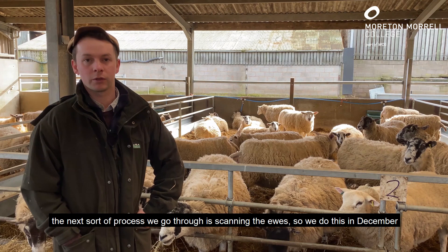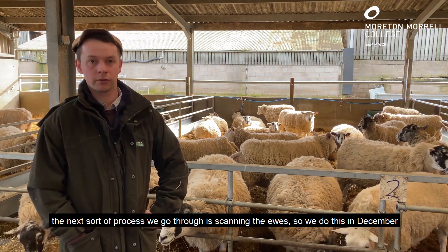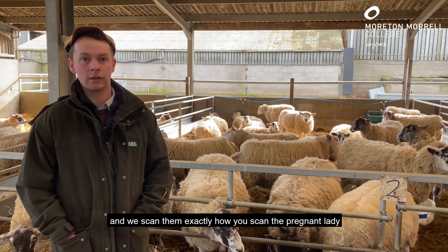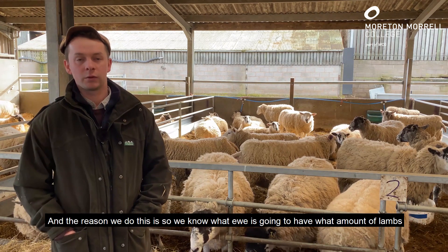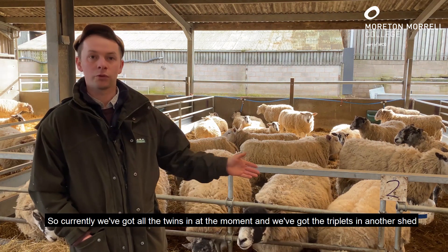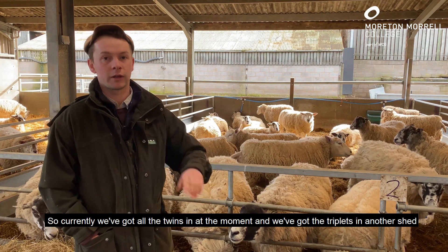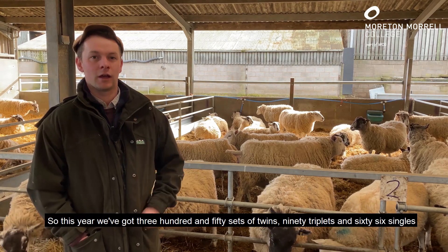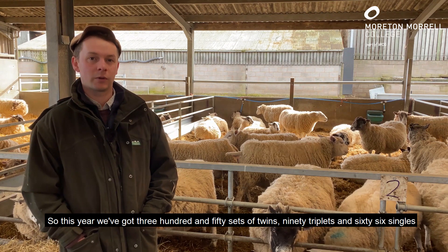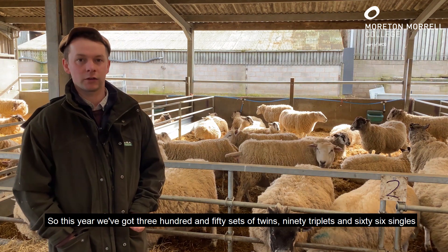The next process we go through is scanning the ewes. We do this in December and we scan them exactly how you scan a pregnant lady, and the reason we do this is so we know what ewe is going to have what amount of lambs. Currently we've got all the twins in at the moment and the triplets in another shed. This year we've got 350 sets of twins, 90 triplets, and 66 singles.